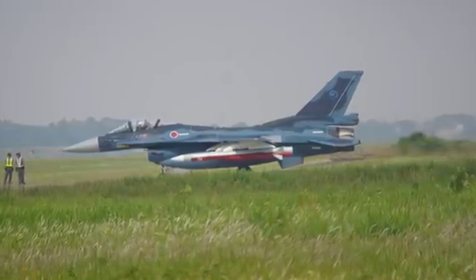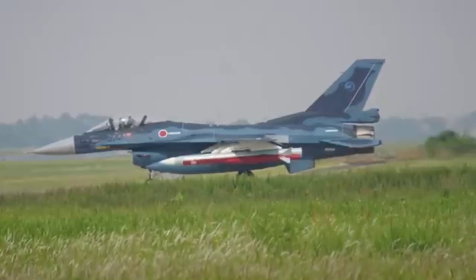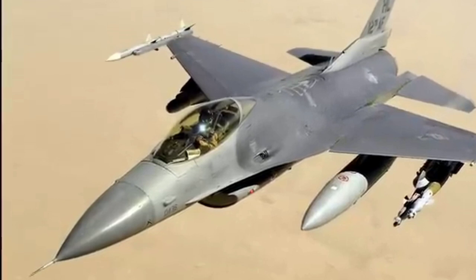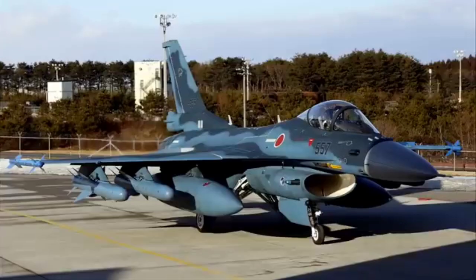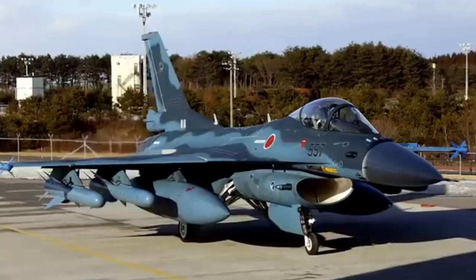General Comparison: Mitsubishi F-2 vs. F-16. 1. Development Purpose — Mitsubishi F-2: Designed for Japan's specific defense needs, particularly maritime strike and air superiority. F-16 Fighting Falcon: Created as a cost-effective, lightweight multirole fighter with global adaptability. 2. Cost — Mitsubishi F-2: Expensive, with unit costs around $120 million due to advanced technology and limited production. F-16 Fighting Falcon: More affordable, with unit costs between $30 to $50 million depending on the variant.